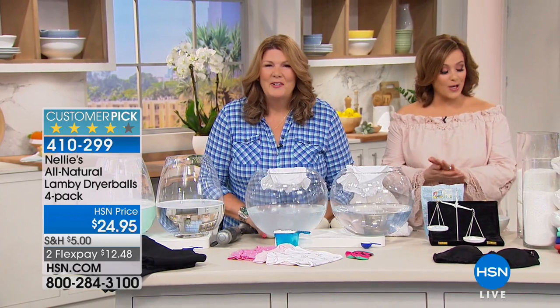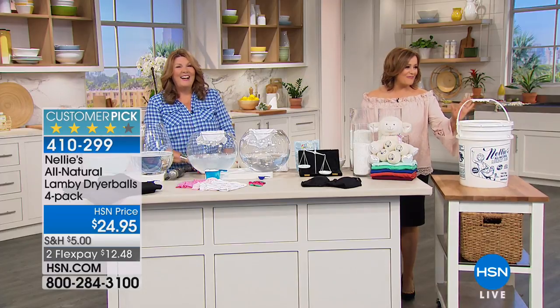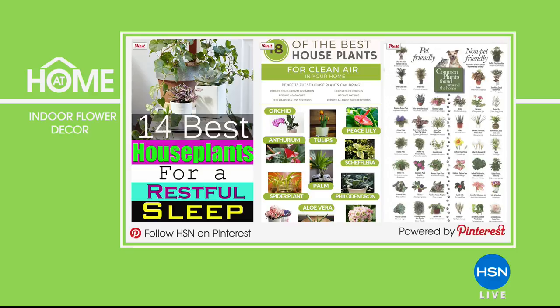The dryer balls are 410-299. If you want the giant configuration of Nelly's, that's item 380-873. Get it before it goes. Time for At Home 101 — we're going to give you some great inspiration on how to bring the green inside your home. This is our best-of list of houseplants for cleaner air — plants and greenery that have benefits and are easy to maintain. Visit our HSN Pinterest board for all that information. It's just a small way to green up your home and breathe cleaner air.